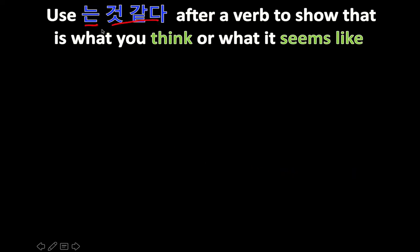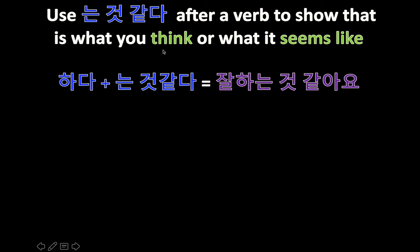는 거 같아, especially for present tense, after a verb to show what you think or what it seems like. Because 거 같아 literally means 'it seems like' — 것 means 'thing,' and 같아 means 'like.' So whatever verb you said, like 'doing well,' it's like that thing — so, it seems like. It doesn't make sense, but it will when you kind of look over it a few times.